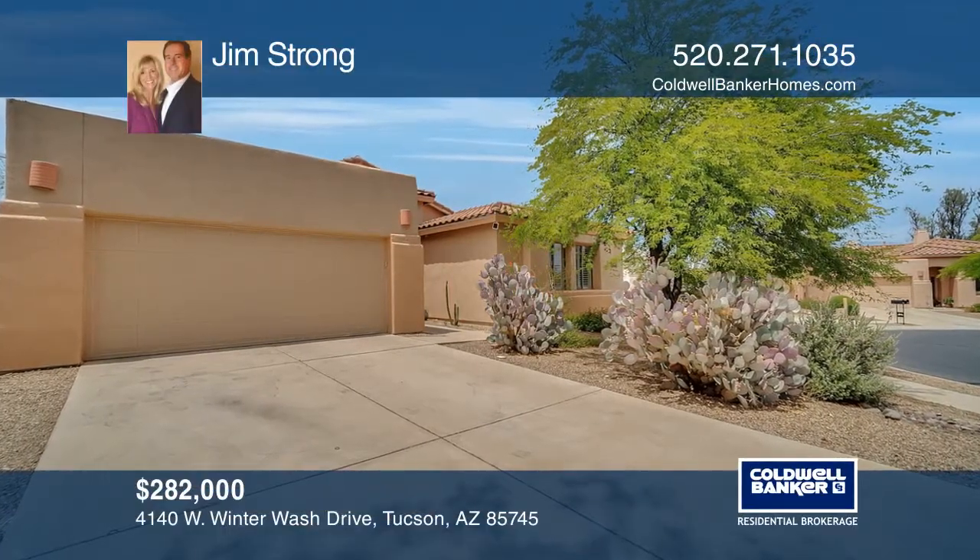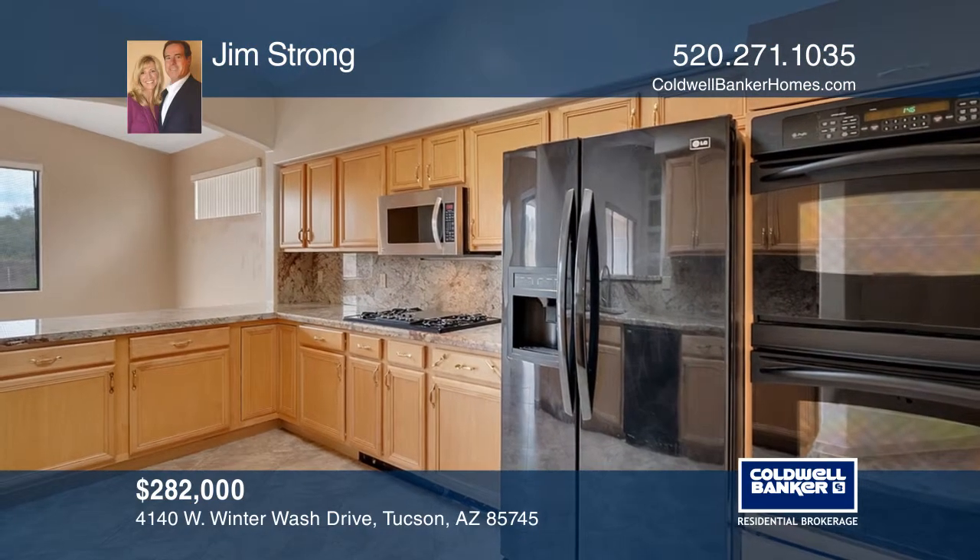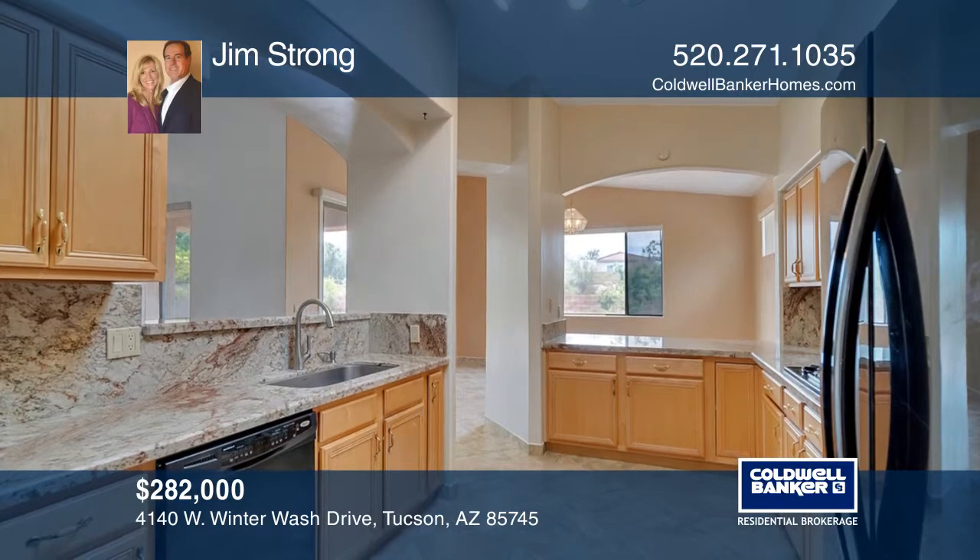This wonderful updated home with an open floor plan features newer granite counters and backsplash that sets the stage for a gourmet kitchen.